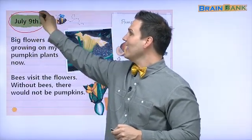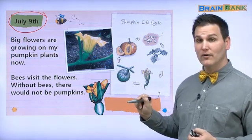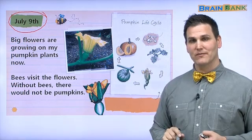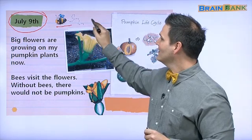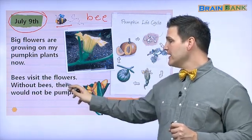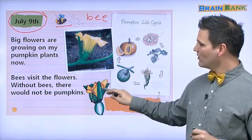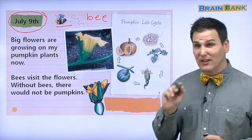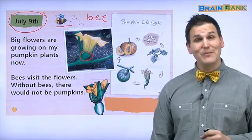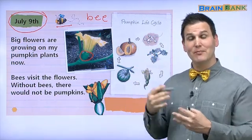Now, July 9th, about one month later. Here we can see a beautiful flower. Big flowers are growing on my pumpkin plants now. What color is this flower? Yellow. And what is this? This is a bee. Bees visit the flowers — without bees, there would not be pumpkins. You can see this beautiful flower growing from the stem, and if you look very closely, you can see the prickly stem. Here, a very tiny baby pumpkin. And this is the pumpkin life cycle — the changes the pumpkin goes through.